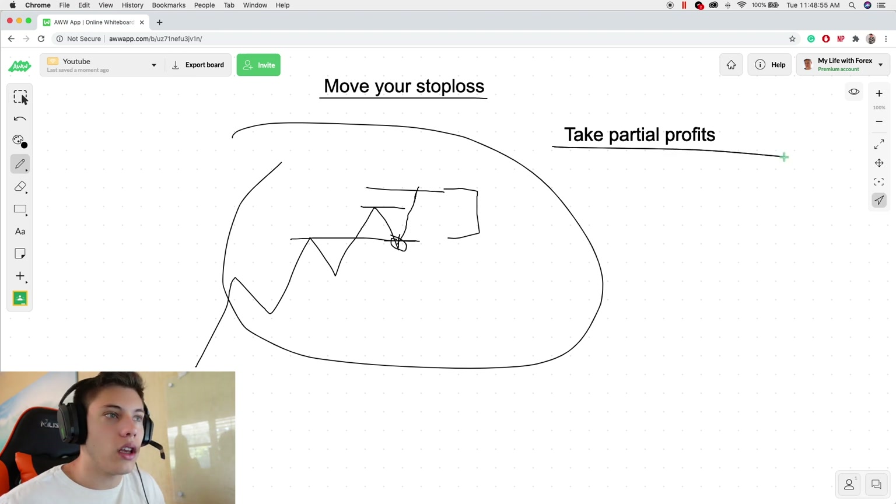By taking partial profits — let's say to make this easy, you have a one-lot trade, you're up 100 pips, you're up $1,000 — because who knows, maybe this could go up 300 pips or 500 pips. You don't want to miss out on that move.